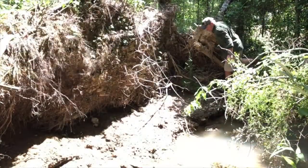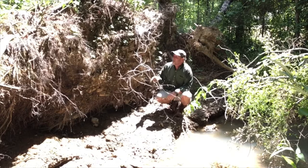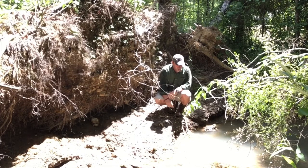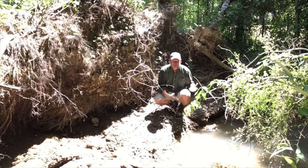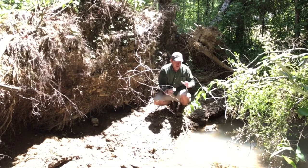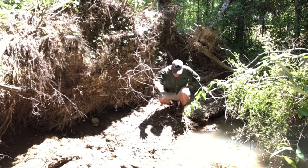These deadfalls are a godsend to the animals that live in these small creeks. When these blow-downs occur, their roots gouge out a hole so deep in the creek that it almost never loses water, even during times of extreme drought. Hopefully the animals will find this one and be able to survive.